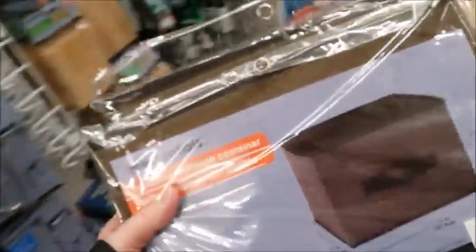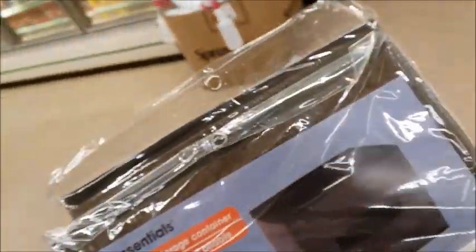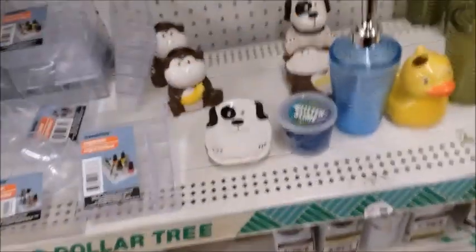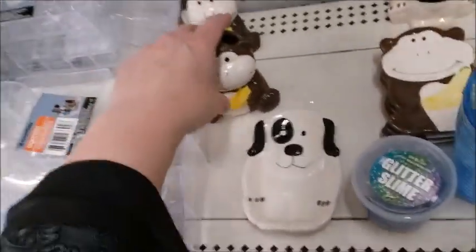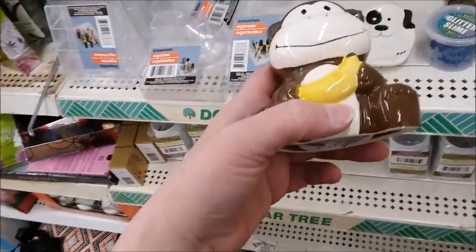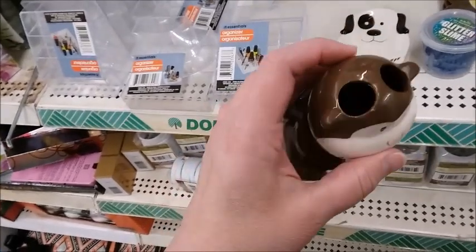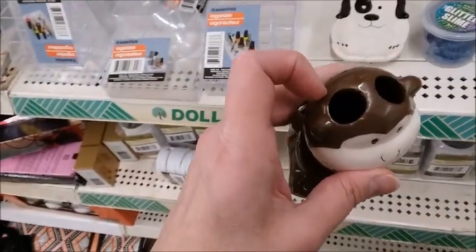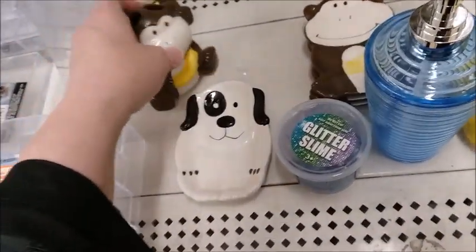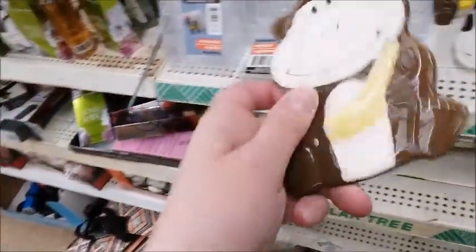I'll get a couple of these for my sister so she can organize — hopefully she uses them to organize. I just saw a similar thing at the 99 cent store but it was a piggy bank. They use the same mold but cut different holes. This is a toothbrush holder — it's a set: you can get the holder, and a soap dish.